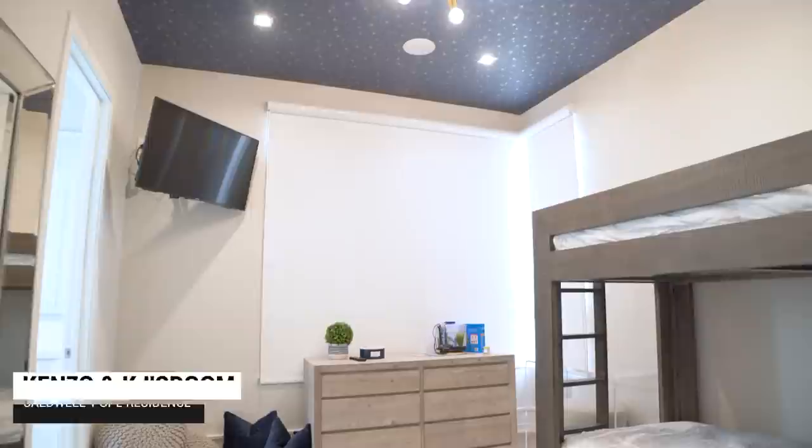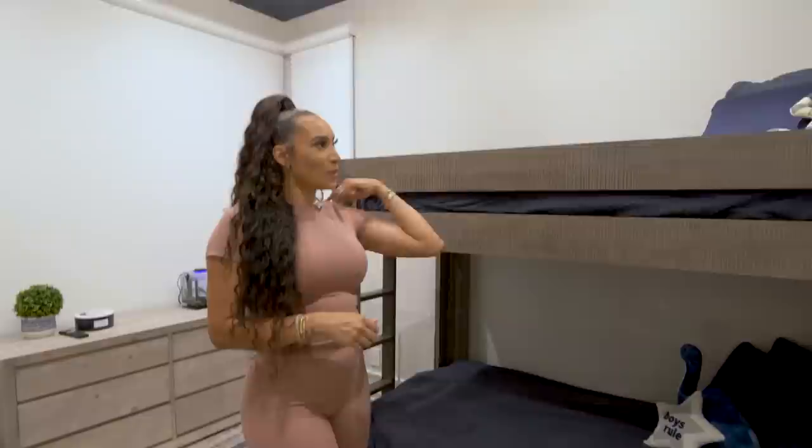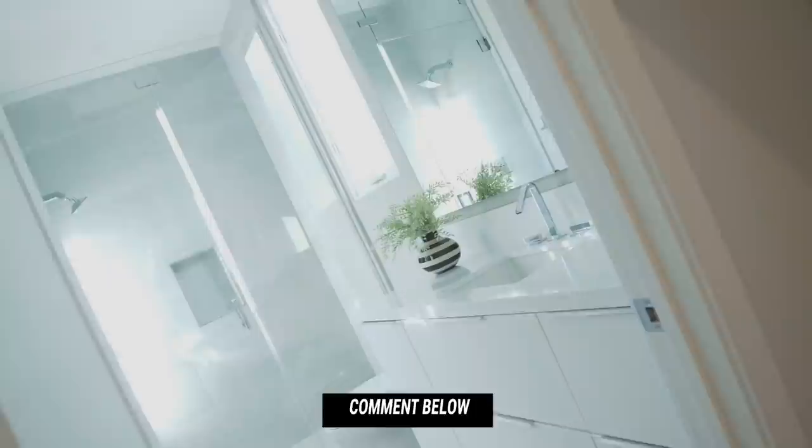We did a space theme in this room — navy comforters, and this bunk bed is from Restoration Hardware. We wallpapered the ceiling and made it like a night sky, with really dope touches of metallics all over the room. This is OJ, you guys. I'm going to have to get the kids a new fish since I can't take him back to Atlanta. What should we name the new fish? Comment down below and let me know!